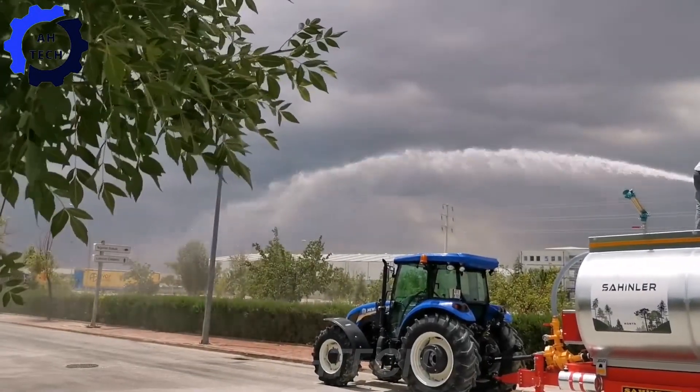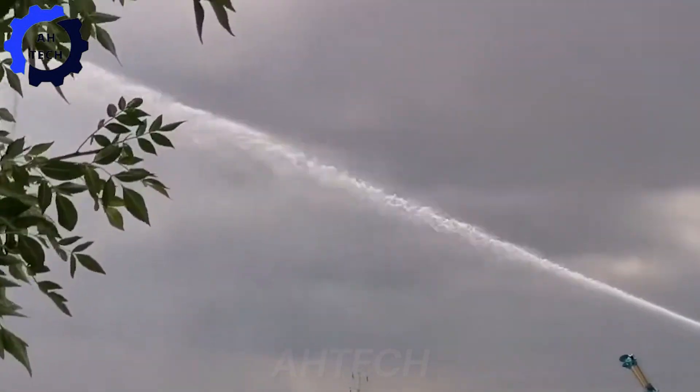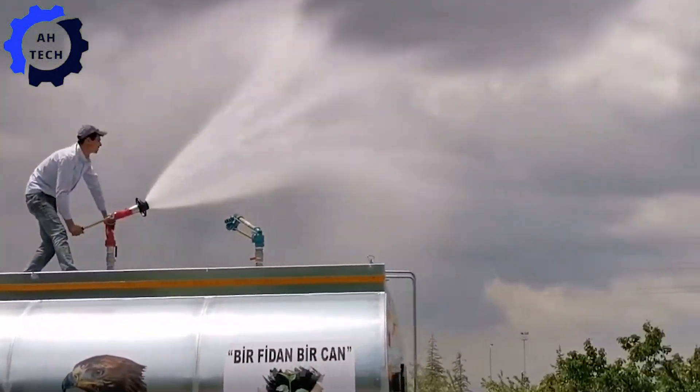The Schahendler tanker from Konya is the ultimate solution for efficient liquid transportation. With its sturdy design and impressive capacity, this tanker can easily handle all your agriculture and industrial needs.